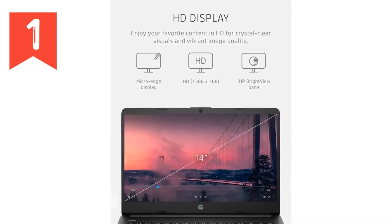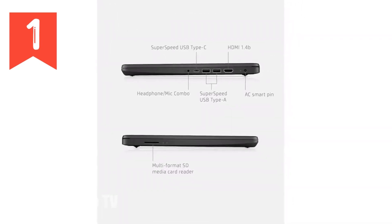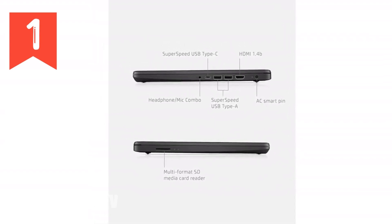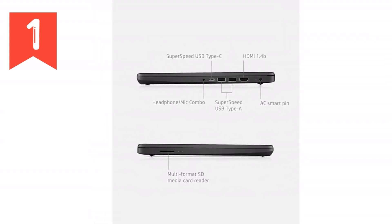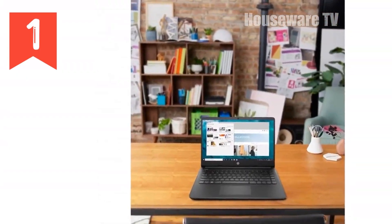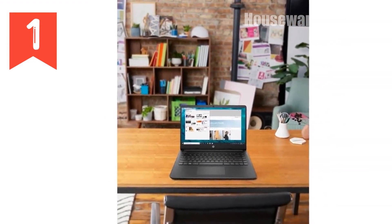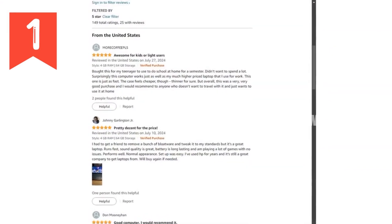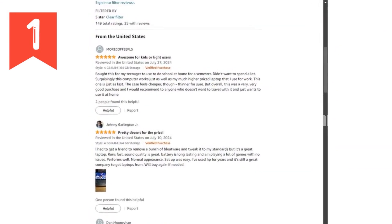For those who appreciate crisp, clear visuals, the HP 14 doesn't disappoint. It's 4K ready with Intel UHD Graphics 600, offering you the capability to stream high-definition content smoothly. Imagine watching 4K videos or enjoying light gaming sessions with graphics that are vibrant and detailed. That's what you can expect with this laptop.